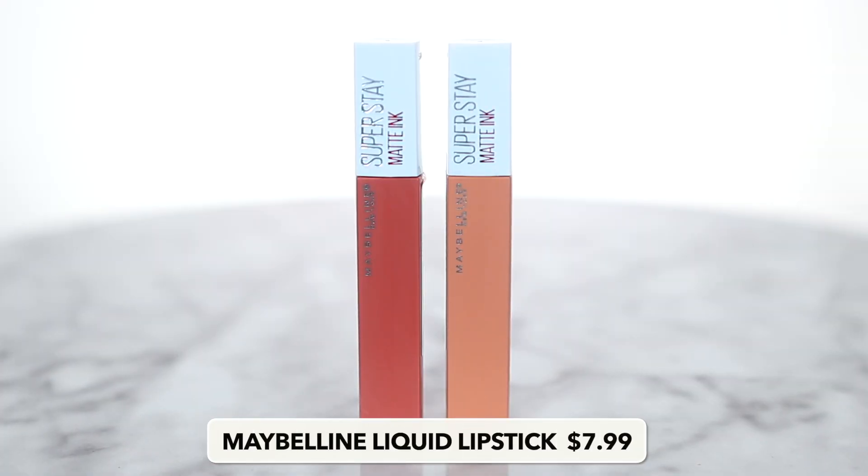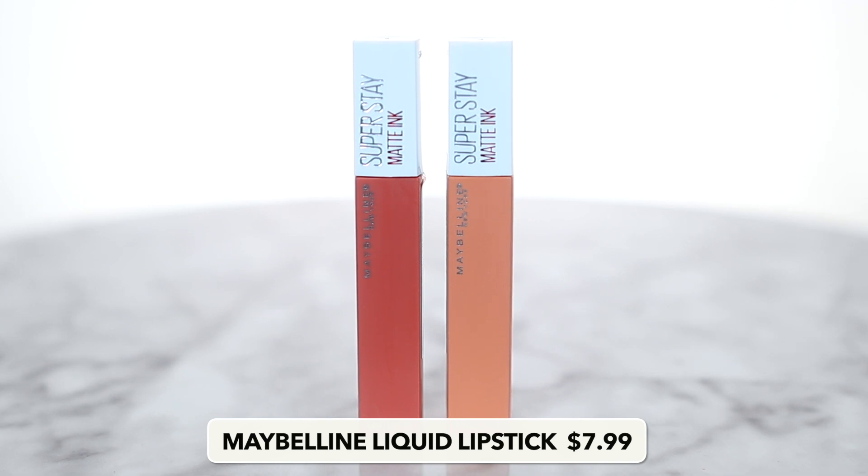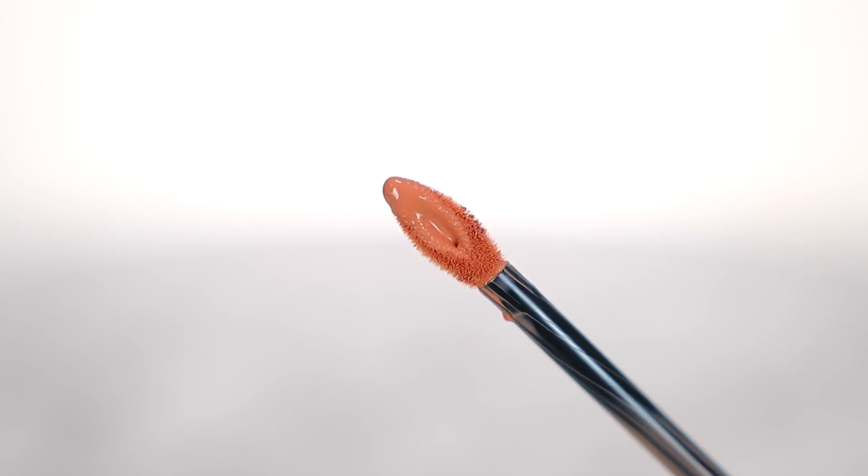Then we have the Maybelline Super Stay Matte Ink Liquid Lipstick. I've been wearing these shades in a lot of recent videos — I'm wearing it today actually, although I do have a gloss over top. A lot of you have been asking what it is, so I will link the shades I have down below. I have Amazonian and Driver. They're definitely very long wearing and very affordable. I love the applicator brush — you can really kind of line your lips very, very well. Sometimes liquid lipsticks are pretty pricey, so try this.